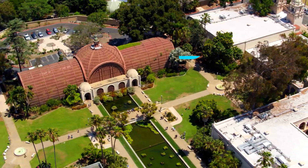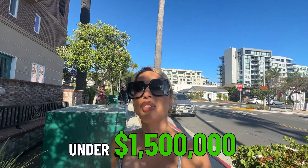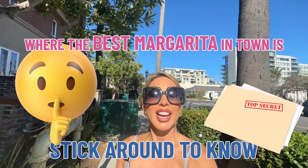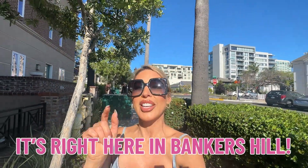Step into elegance and history. Explore San Diego's prestigious Bankers Hill. So you're thinking of moving to Bankers Hill in San Diego? In this video we're going to show you around Bankers Hill and what you can get in this luxurious neighborhood for under 1.5 million so you can see what may fit your budget. And if you stick around to the end, I will share where you can get the best margaritas in town, right here in Bankers Hill.